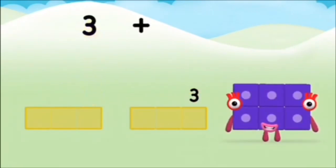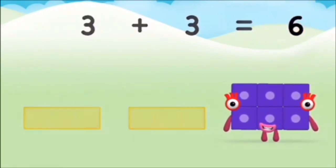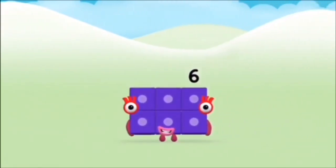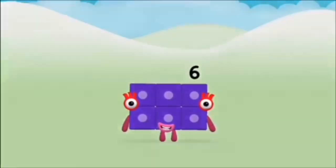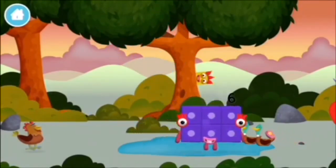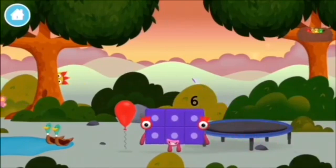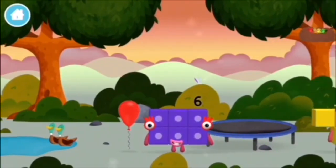Nine! One, two, three, four, five, six, seven, eight, nine, ten!